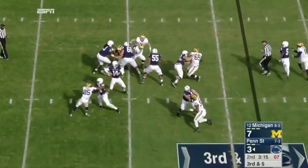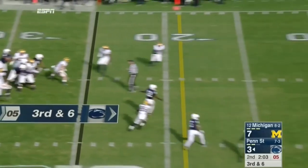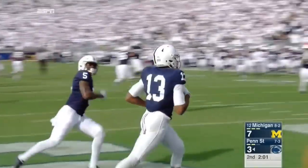Blitz coming. Hackenberg, over the middle. That's the first third down conversion of the day for Penn State, as Tyler Davis' comfortable field goal range. Down the sideline, into the end zone — underthrown and perfectly thrown! Saeed Blacknall with a touchdown catch!